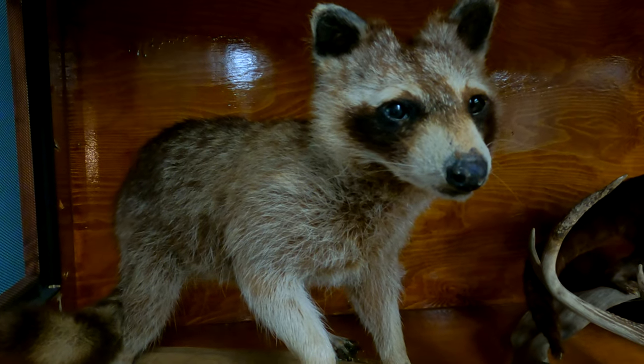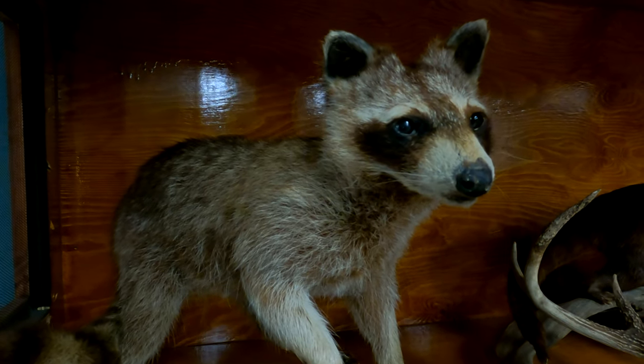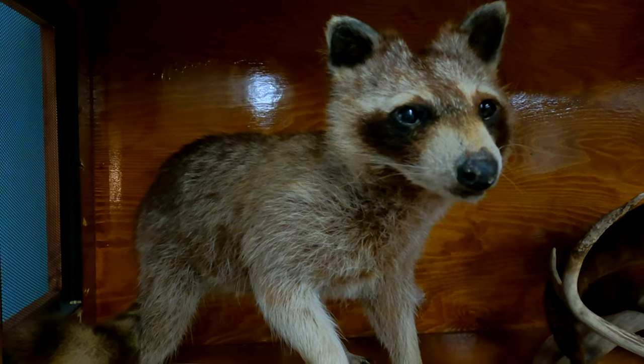We had one of these come into our campsite last night. We made hamburgers and put the pan in a bucket of soapy water, and it grabbed our pan and took it halfway down the trail.